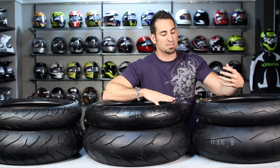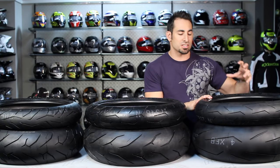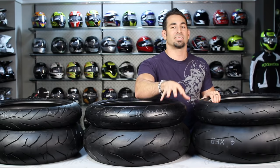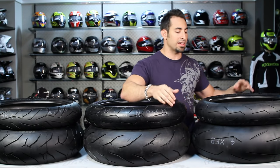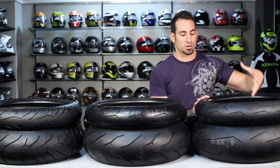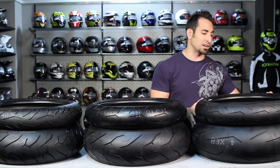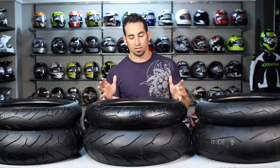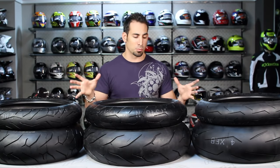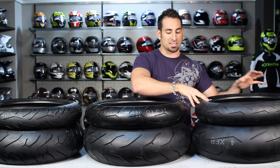Once this tire heats up it becomes very sticky. The Super Corsa SP is very aggressive — the price point starts just under $200. Now there is an SC version, but you can only get that from a specific Pirelli track day provider at the track — it's one of those tires you really can't find on the internet or in stores. This is the Super Corsa SP, top of the food chain. Tremendous grip, tremendous traction — single compound all the way throughout the entire profile of the tire for the best grip in the most aggressive scenarios. The speed rating on these is maxed out.